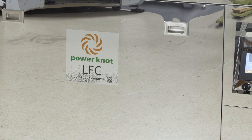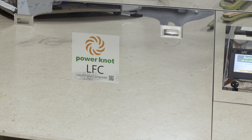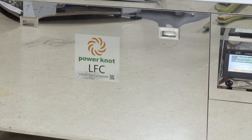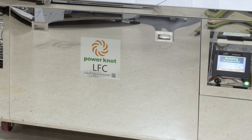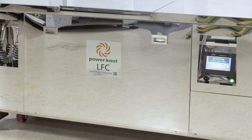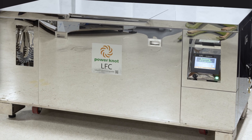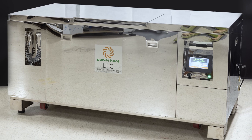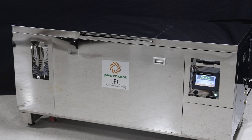The LFC 300 flat top biodigester is the largest flat top machine designed, developed, and manufactured by Power Knot. This machine can digest up to 900 kilograms or 2,000 pounds of food waste per day. It is used by customers where it is critical to retain a working area and use the same space for a biodigester — the top is flat and can be used for food preparation or storage.